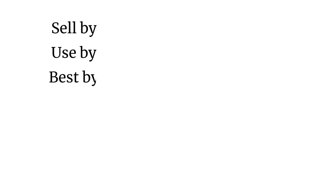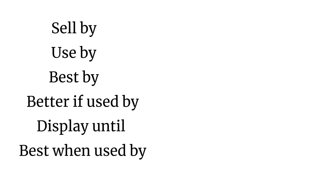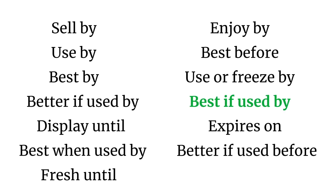This seemed like a great shift for consumer awareness and safety, but the lack of standardization created confusion, and all the different naming conventions led to lots of food waste. Here's some of the things you might have seen on packaged foods: sell by, use by, best by, better if used by, display until, best when used by, fresh until, enjoy by, best before, use or freeze by, best if used by, expires on, better if used before.